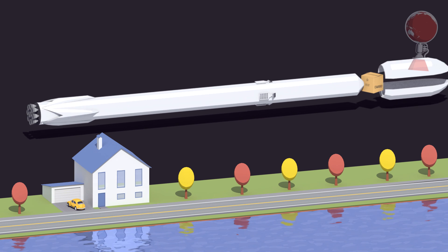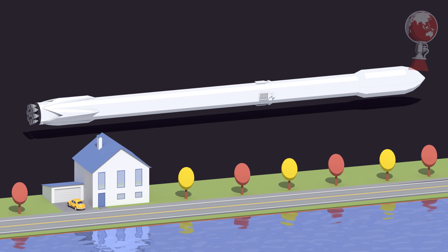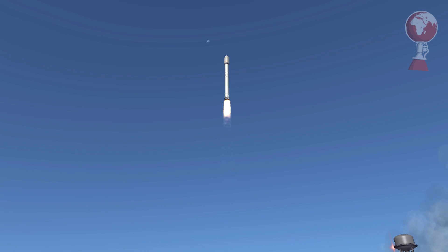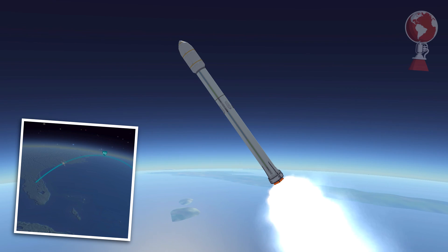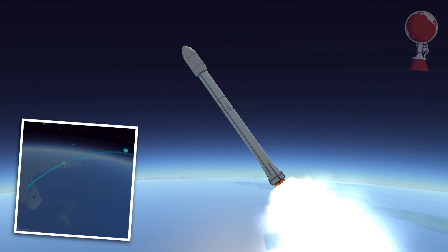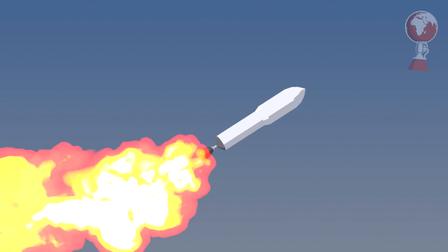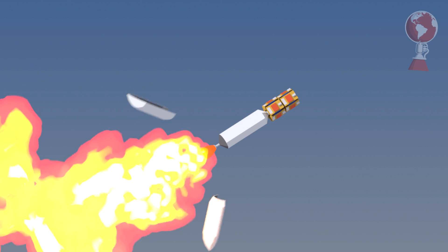Surprisingly, the Falcon 9 launched with landing legs and grid fins attached, although it would not attempt to land on a drone ship or at the landing zone. Up top, the upper stage carried the payload protected by two fairings, which SpaceX is still trying to recover. The launch proceeded as expected — Falcon went up, received a kick to the side to turn toward its desired inclination, and roughly 2 minutes 30 seconds into flight the booster staged away, freeing the upper stage. The fairings separated shortly after, and at least one was used to test SpaceX's new recovery system.